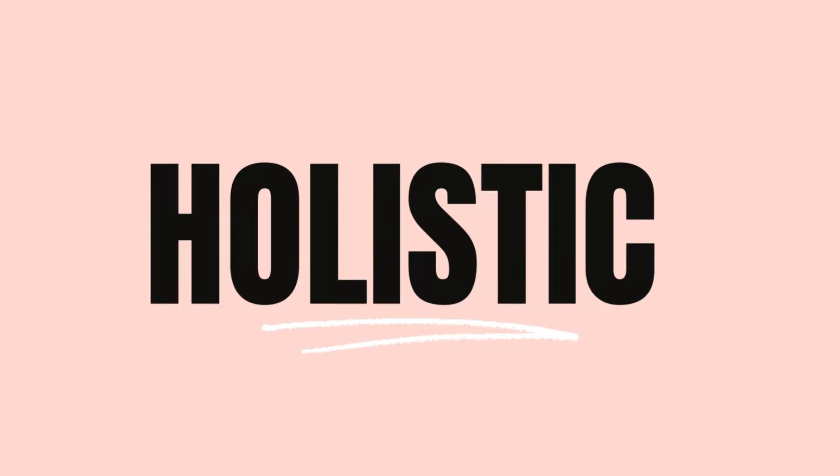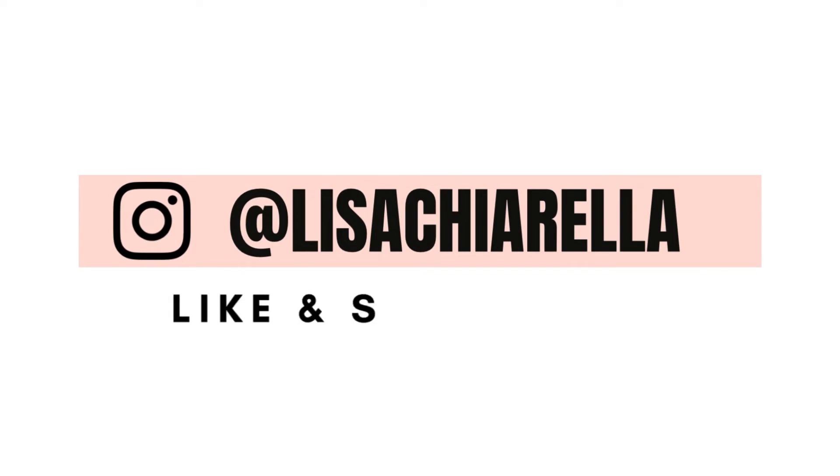Hello, welcome back, and welcome if you're new here. My name is Lisa. This vlog is all about my recent stay in Dubai at the Five Palm Jumeirah Beach and the Nikki Beach Resort and Spa.